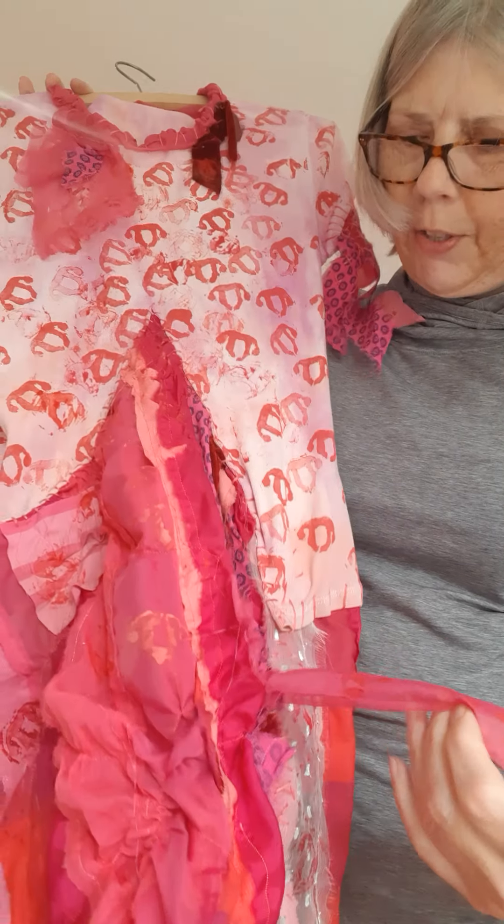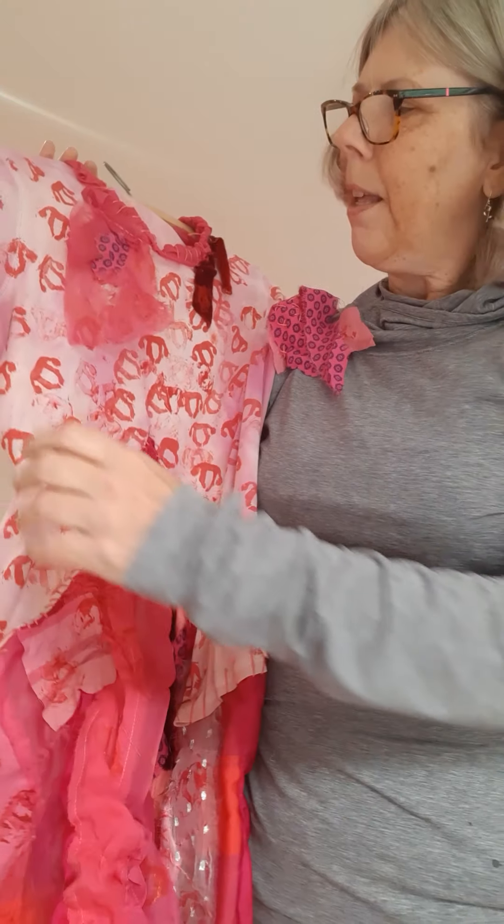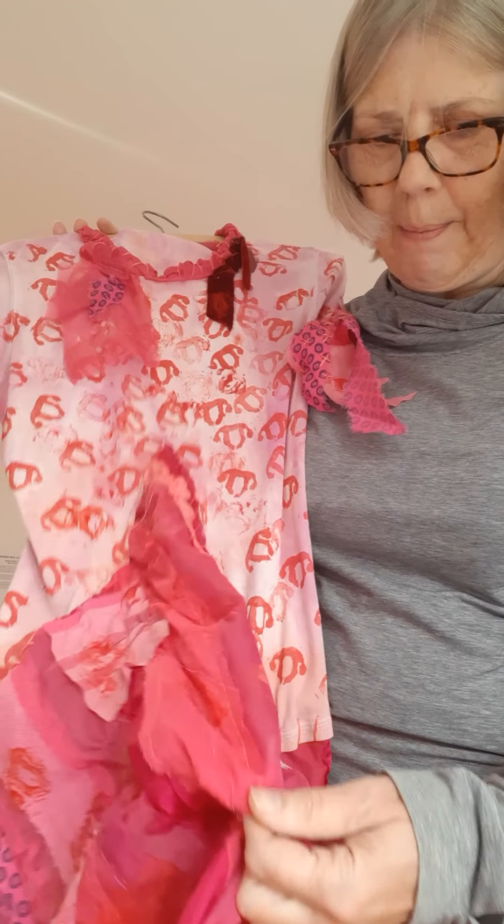A lot of it is puckered and gathered randomly and very, very chaotically. I also used the cheese grater to grate the fabric and make it more distressed.